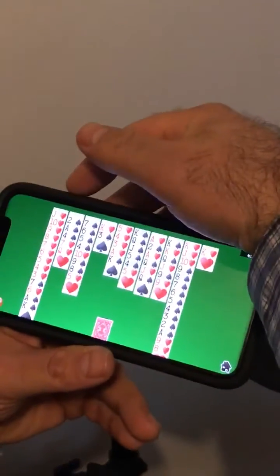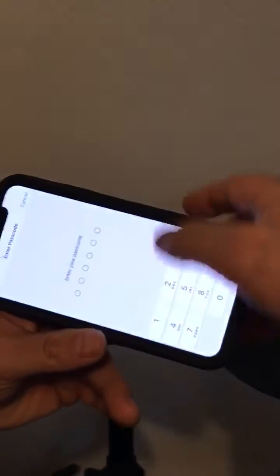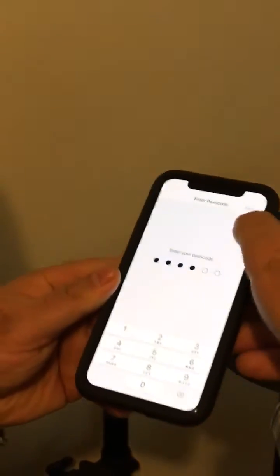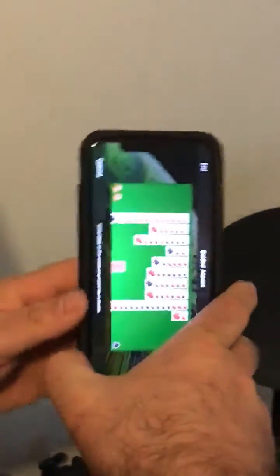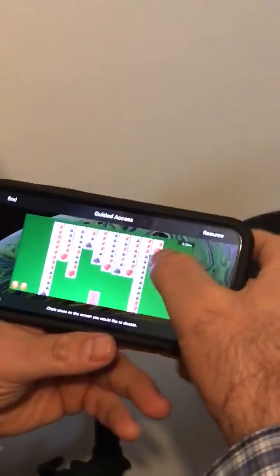If you want to get out of this mode, triple tap the top again. It's a little annoying — they force you to a password, since it's a child safety feature to lock you into an app. But it avoids that problem altogether.